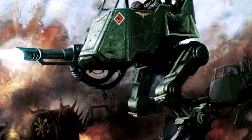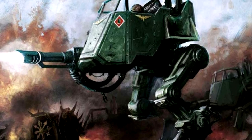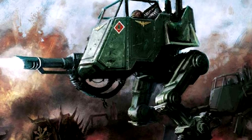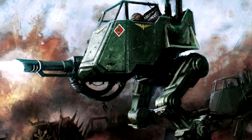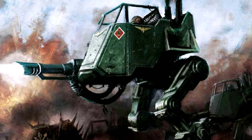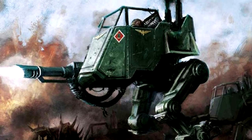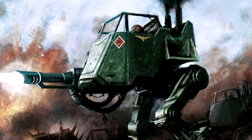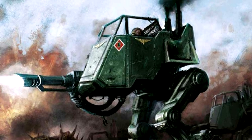The Mars Pattern Sentinel is equipped with a multi-laser and partially armoured canopy, a combination which suits a variety of combat roles. The Sentinel chassis can also carry heavy weapons such as autocannons, lascannons, plasma cannons, heavy flamers and missile launchers, depending on the type of fire support required for its particular role.